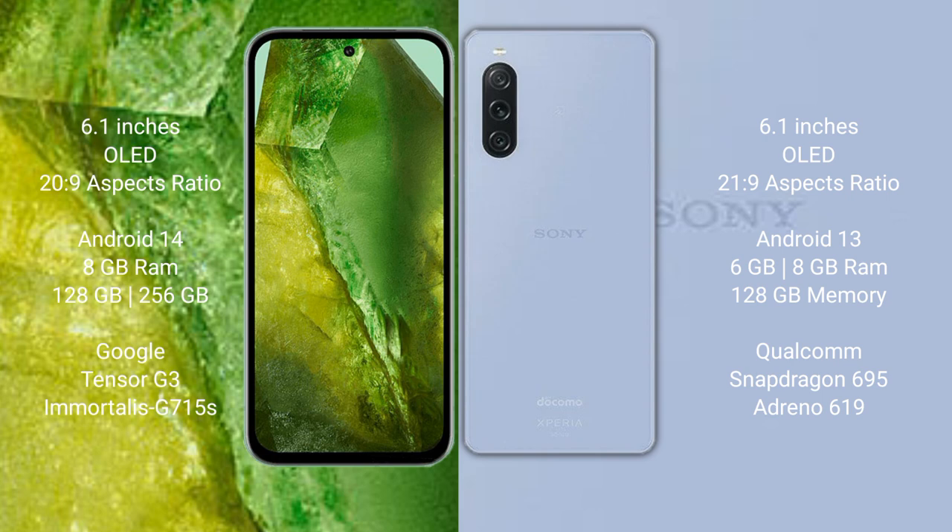Google Pixel 8a runs on the Android 14 operating system. Sony Xperia 10 Mark 5 runs on the Android 13 operating system.